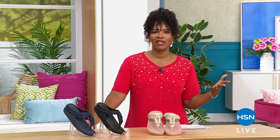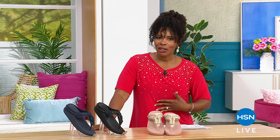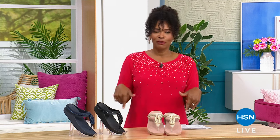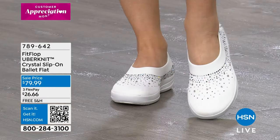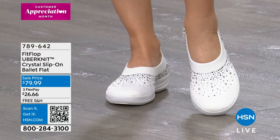We've been talking fashion all throughout the day, and a lot of you are still on the phone for all of the Anthony pieces and the Today Special we featured last hour. You can actually wear your Today Special with the FitFlops we're going to feature this hour. Take a look at these Uber Knit Crystal Slip-on Ballet Flats from FitFlop.